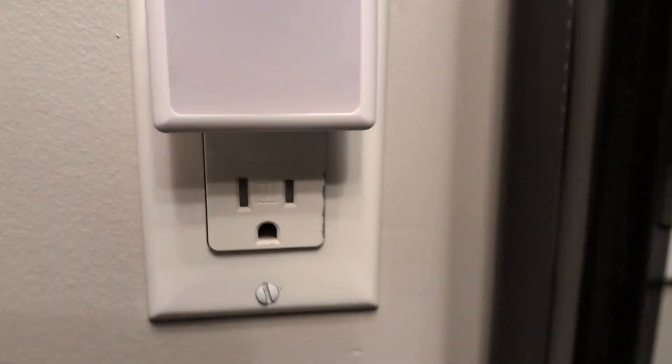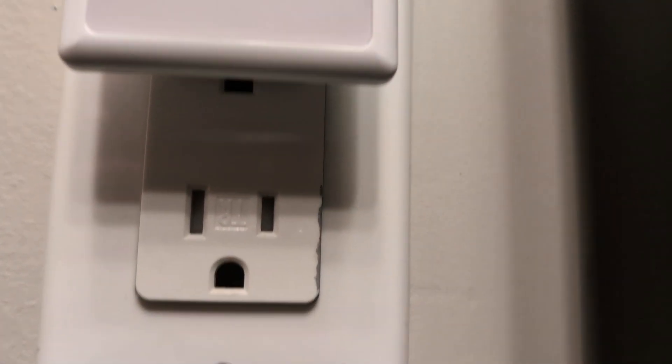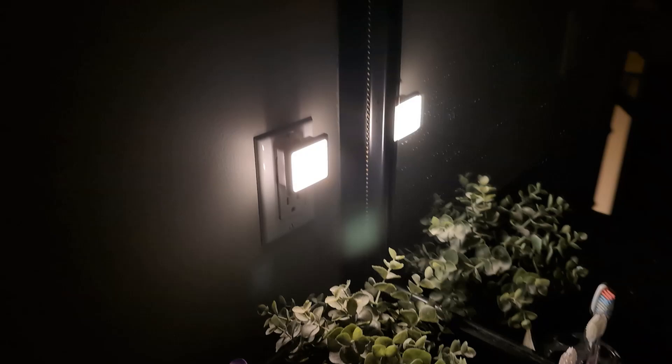One of my favorite features is the automatic dusk-to-dawn sensor. No more fumbling for a switch in the middle of the night. These lights turn on by themselves when it's dark, so you don't even have to think about it.